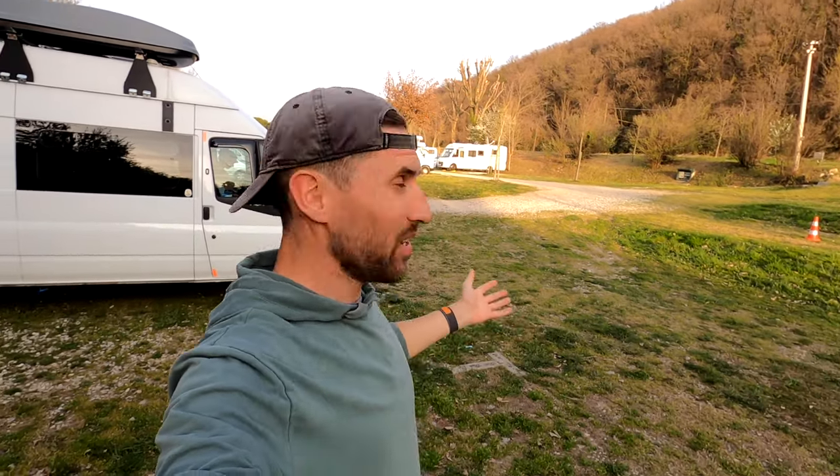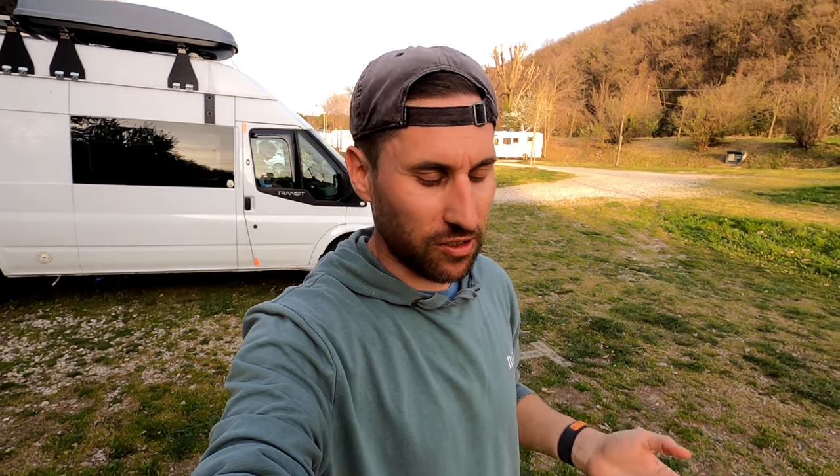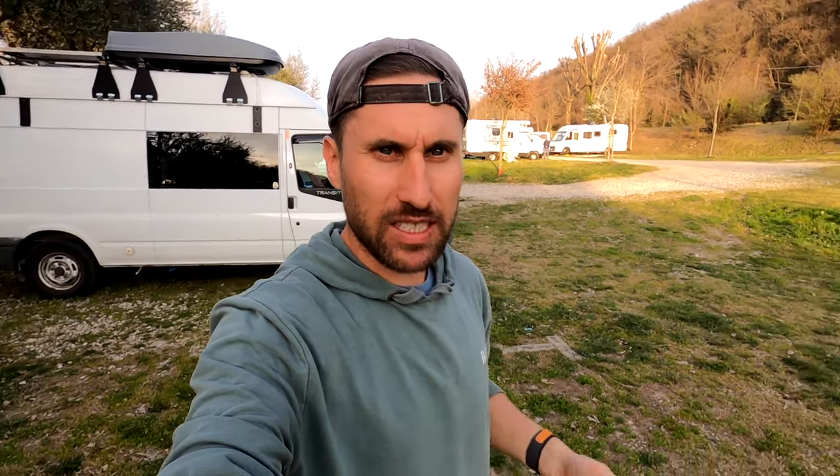Parking is quite limited around the lake so we've come to this aire, which is really nice actually. It's the cheapest one we could find — other ones were costing like 35 pounds a night, this is costing us 18 a night plus a euro tourist tax. It is an aire with regular parking spaces but it has campsite facilities — showers, washing up areas. We really needed to empty our toilet and we've done that and filled up with water.